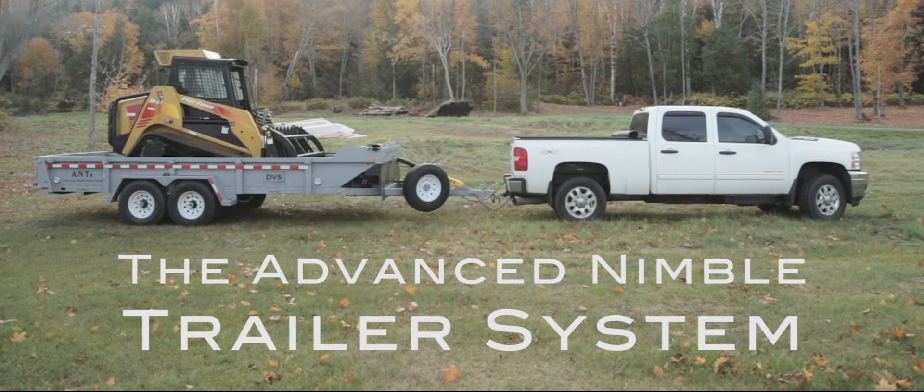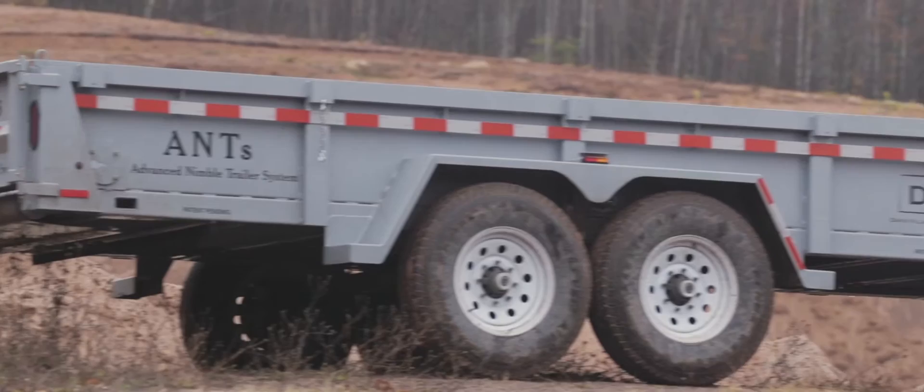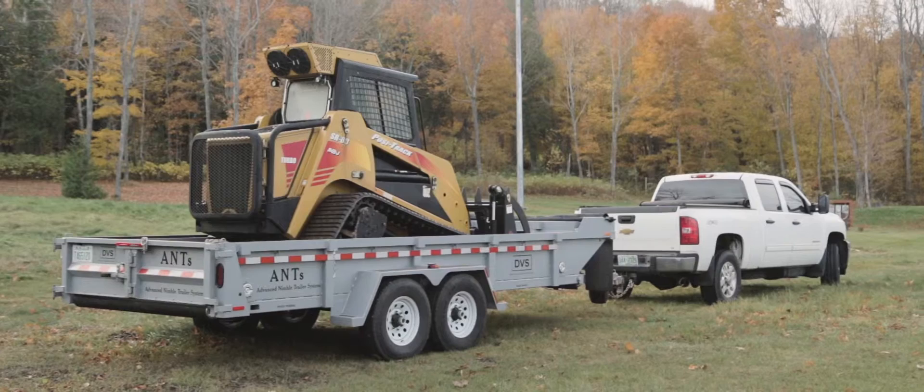Davis Village Solutions is excited to introduce the Advanced Nimble Trailer System. It was born out of a need for efficiency and flexibility. It combines features, options, and capabilities to increase productivity and performance.